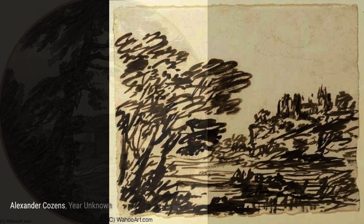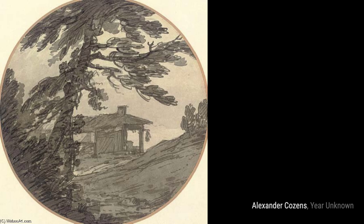Now, let's explore Buildings in a Wooded Landscape. Cousins combines architecture and nature in this artwork, showcasing buildings nestled among a lush forest.